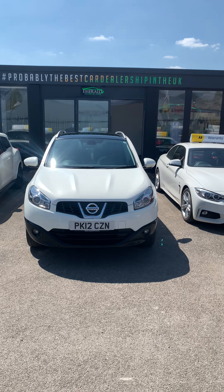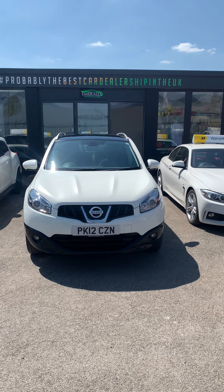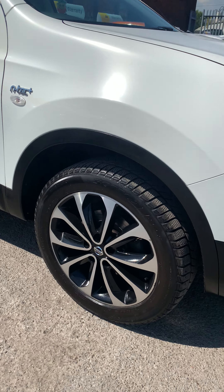Hello and welcome to Everyone's Host of Cars. We're going to be taking you around the Nissan Qashqai N-Tec Plus. It's 2012, and as you can see it comes in white. It's got the 18-inch alloy wheels.